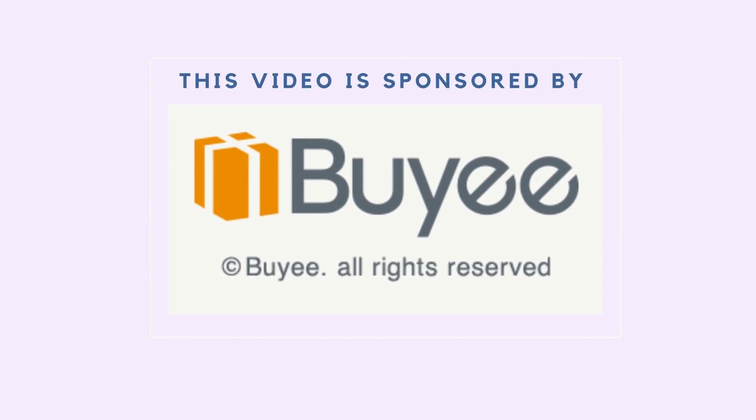This video is sponsored by Buyee. Hello, my name is Danielle and you're watching Anambay.